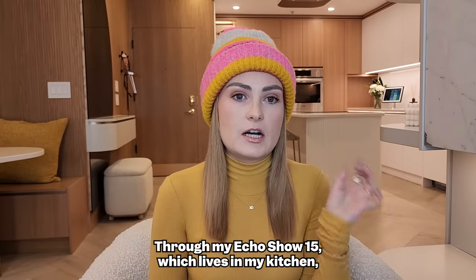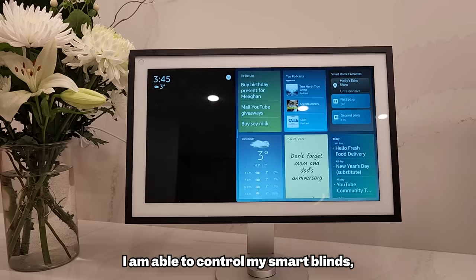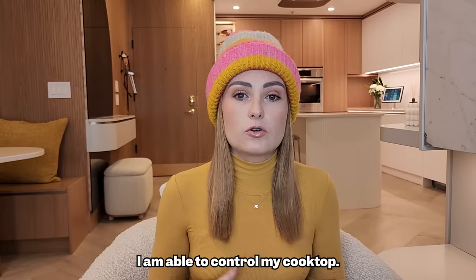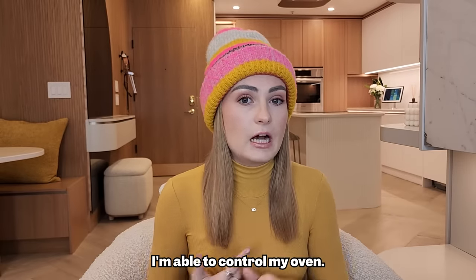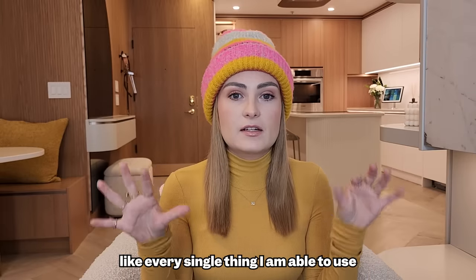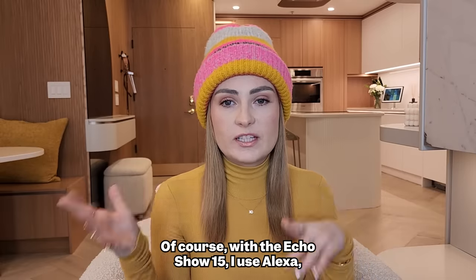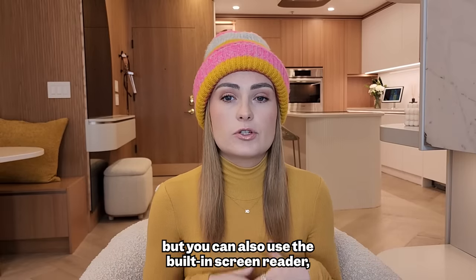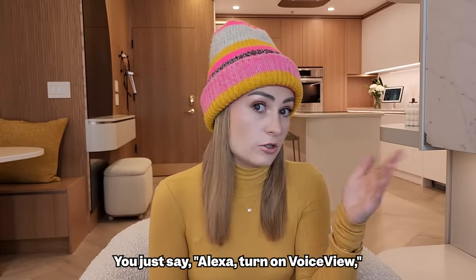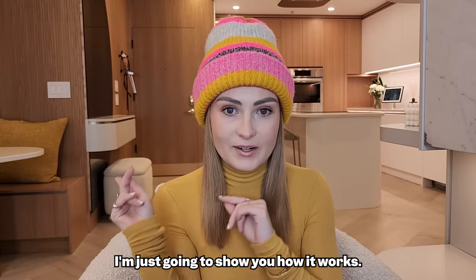The most appropriate place to start is the Echo Show 15, because this is the smart home hub that I have — basically the one thing that connects everything else. Through my Echo Show 15, which lives in my kitchen, I'm able to control my smart blinds, my cooktop, my oven, my smart lights, my doorbell — every single thing. Of course, I use Alexa, but you can also use the built-in screen reader called VoiceView. You just say 'Alexa, turn on VoiceView' and there you have it.